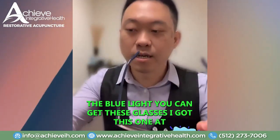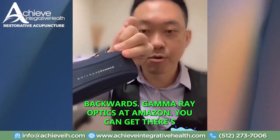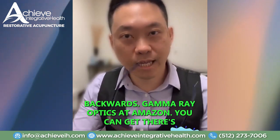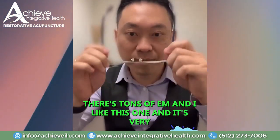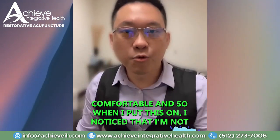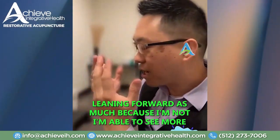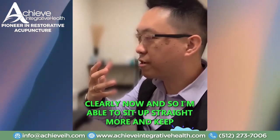You can get these glasses. I got this one at Amazon. It's called Gamma Ray Optics. There are tons of them, and I like this one — it's very comfortable. When I put these on, I noticed that I'm not leaning forward as much because I'm able to see more clearly now.